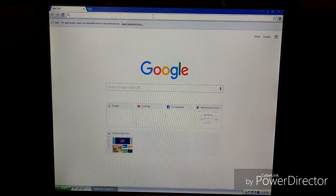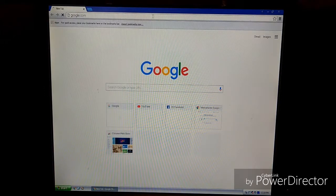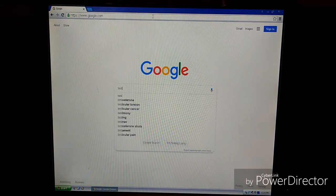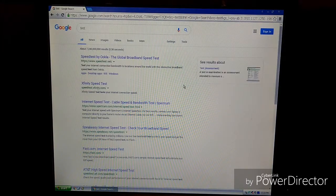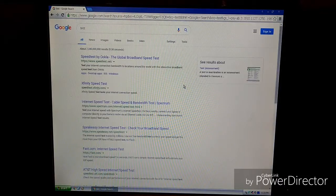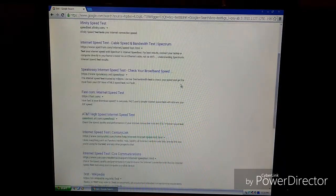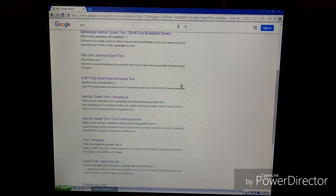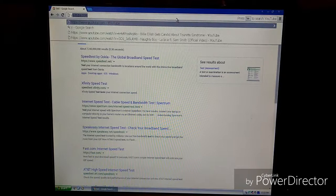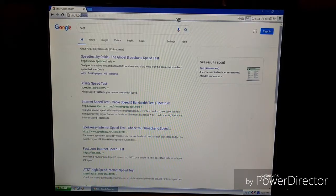Let's go ahead and take a look at a couple of sites. We'll do a quick Google search — Google comes up pretty quickly, and the internet seems to work for the most part. It is a little slow drawing the page, but it's usable. Let's go ahead and look at some other sites like YouTube and Facebook, which are probably more commonly used sites, and we'll just see how they perform.